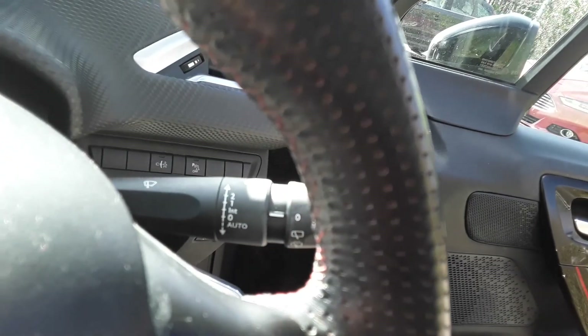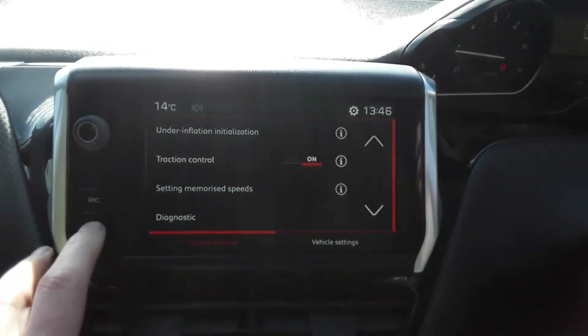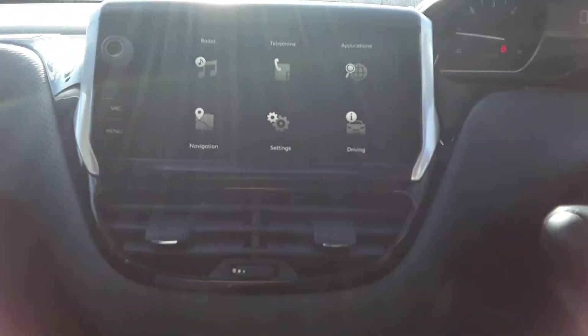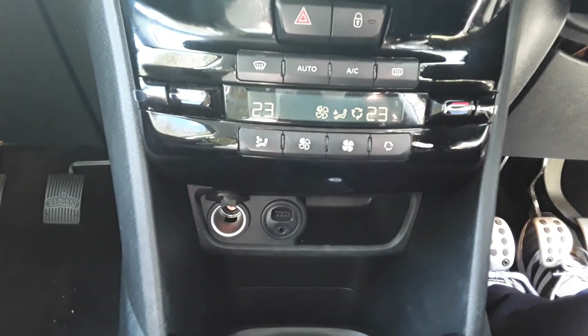There are automatic wipers and lights, and some steering wheel controls for the radio. The vehicle has FM, AM and DAB radio, Bluetooth connectivity for your phone, air conditioning with dual climate control, and down at the bottom a 12 volt outlet, USB port and auxiliary input.